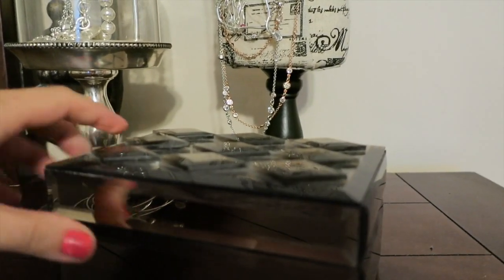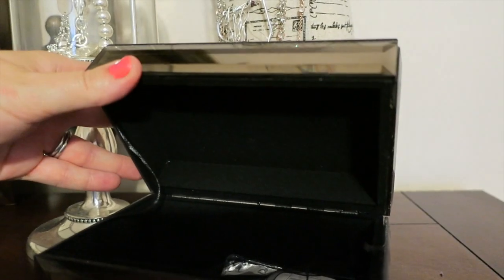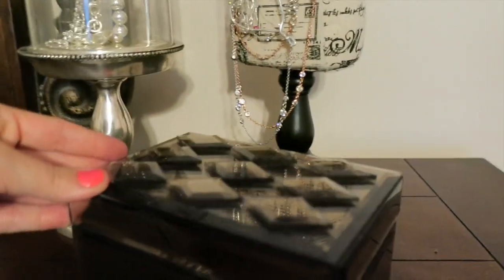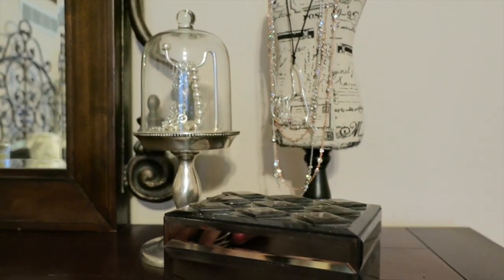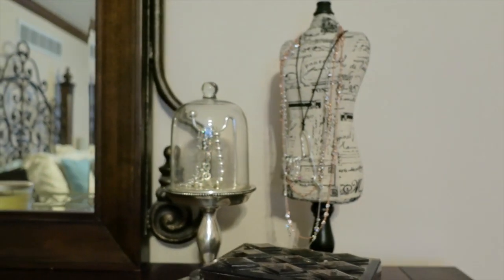Down here I just have a little mirrored box — I believe this is from Home Goods. I just happened across it one day and liked the style of the top; it had these diamond details and I thought it was just a nice accent piece.